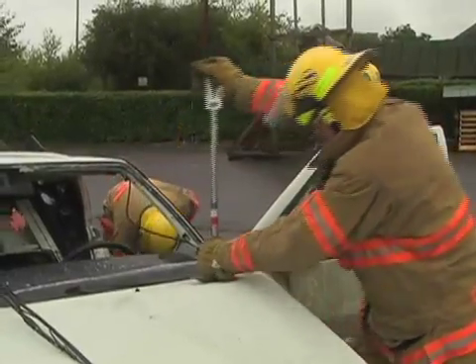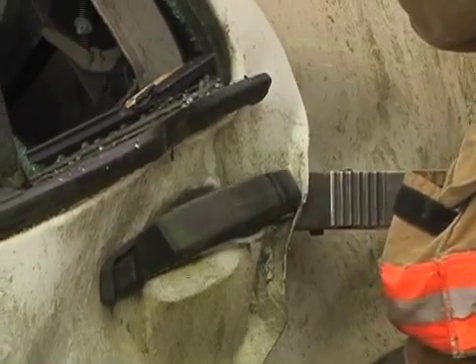Sometimes it is as simple as sawing out a windshield or popping a stuck door with a halogen tool. If the damage is more extensive, then we break out the hydraulic tools.